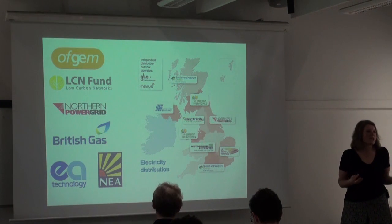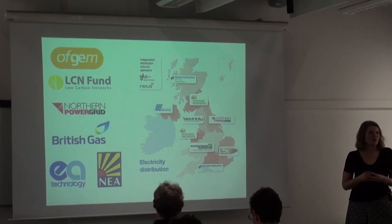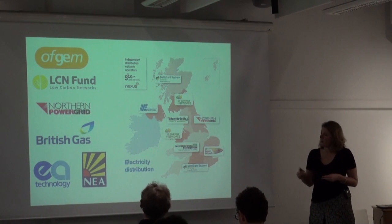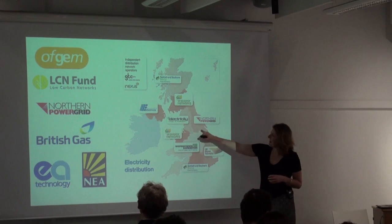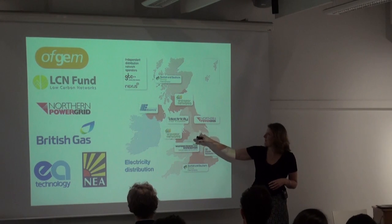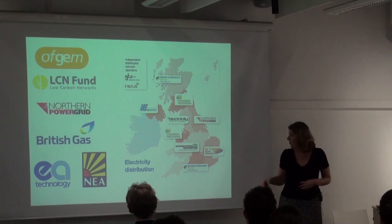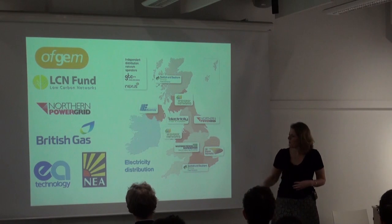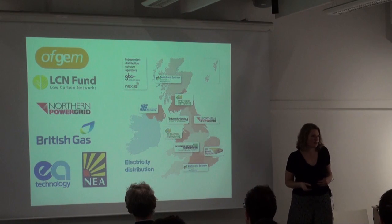Just before I get into telling you about the approaches we've been taking on the project, I thought it was best to start off by introducing you to CLNR. It's an Ofgem-funded project under the Low Carbon Network Fund, led by Northern Power Grid, the DNO for the north of England, covering this area here — roughly from Sheffield up to the Scottish borders. They led the project working with British Gas as a retailer, EA Technology, National Energy Action, and Newcastle and Durham Universities.